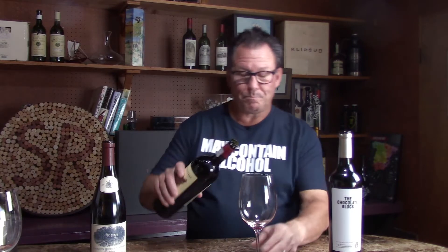Now we're going into the value category. This is the 2018 The Wolf Trap — Syrah, Mourvèdre, Viognier. I think it only has 1% Viognier, 14% Mourvèdre, and 85% Syrah. I've had this stacked in the store before. It's $11 — so that's a really good value.